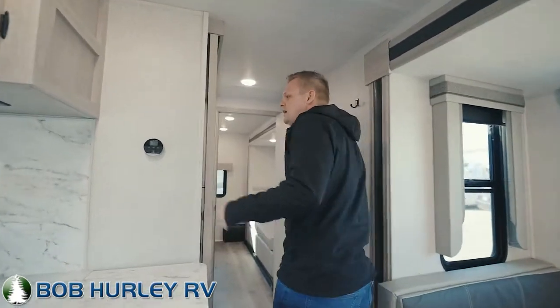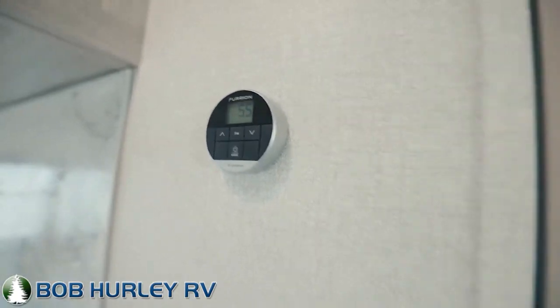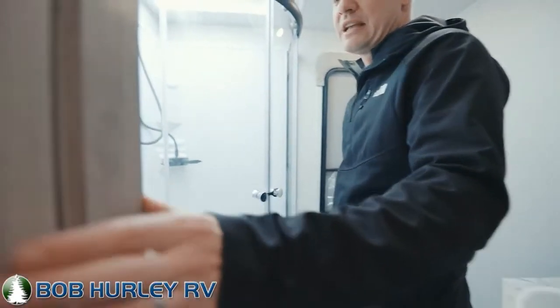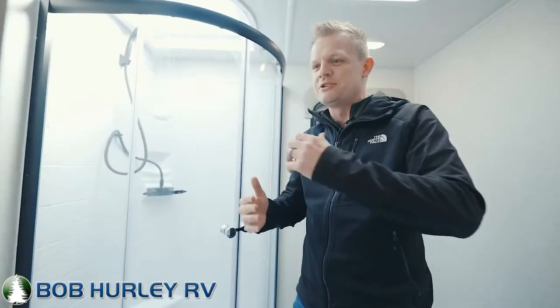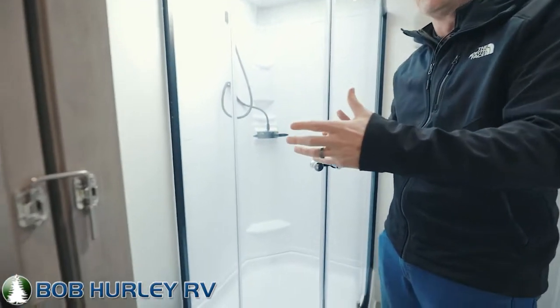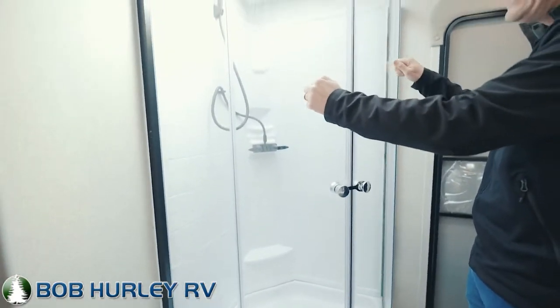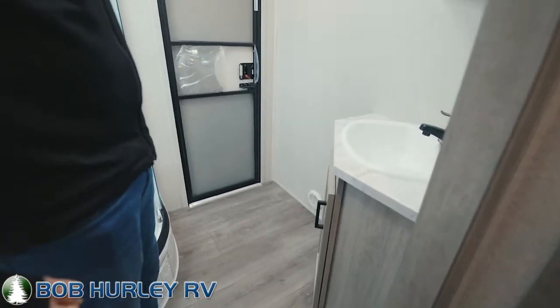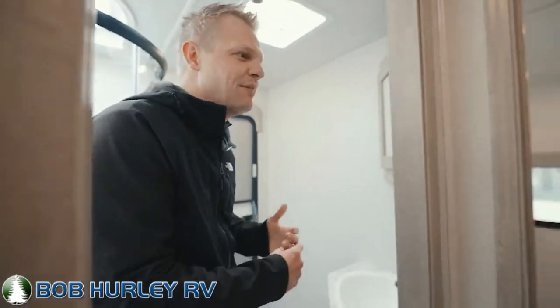Notice your Furion thermostat here on the wall — everything these guys do is pretty state-of-the-art. As we're walking in, notice we've got the farm sliding door. I like these because it makes the entrance wider and there's not a door interfering with another door. Nice big corner shower — you see these in the high-end Cougar lines. Pretty good sized bathroom, and there's an extra exterior entrance, which is a big deal for coming in from outside without walking through the whole camper.